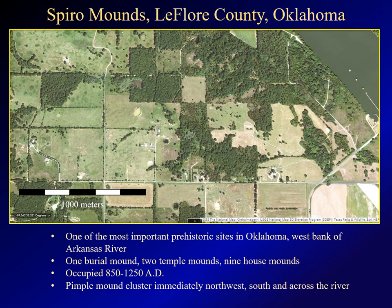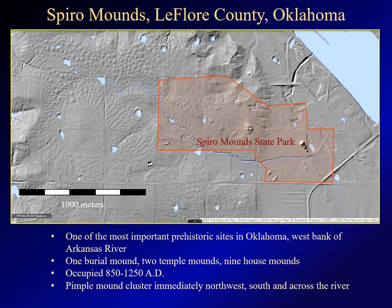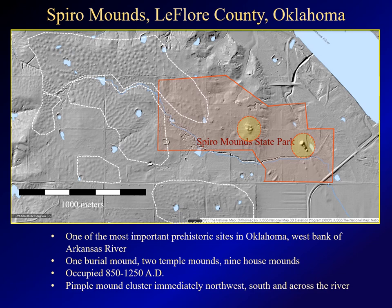Spiro Mounds may be the most important prehistoric site in Oklahoma, occupied from 850 to 1250 AD. It's about 10 miles west of Fort Smith on the west bank of the Arkansas, as shown by the satellite imagery. LIDAR shows some of the mounds at the park. Archaeologists have also recorded more than 20 other sites within a three-mile radius, including a number of house sites. LIDAR also reveals several clusters of pimple mounds surrounding the site, and there are other clusters scattered throughout the region.